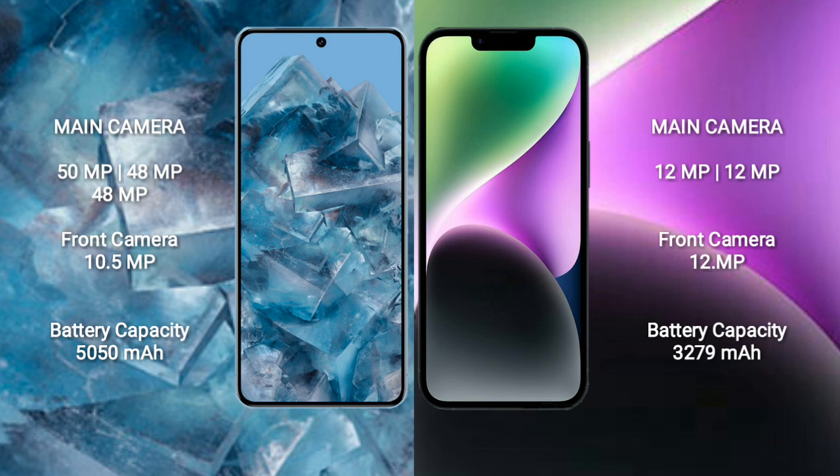Google Pixel 8 Pro has a triple rear camera setup: 50MP, 48MP, and 48MP, with a 10.5MP front camera. iPhone 14 has a dual rear camera setup: 12MP and 12MP, with a 12MP front camera.